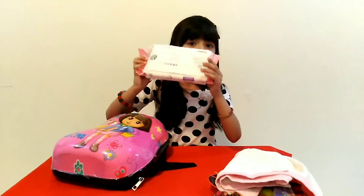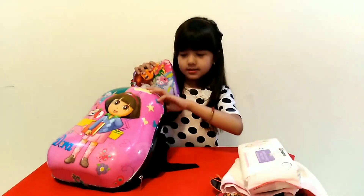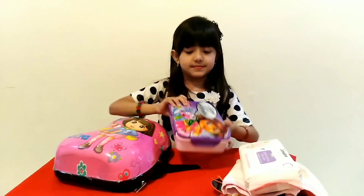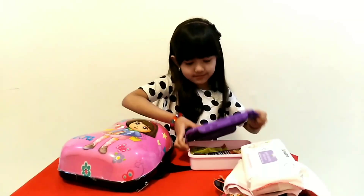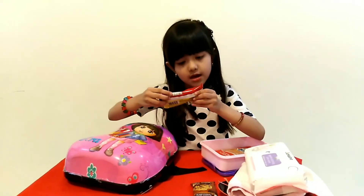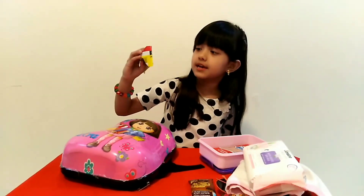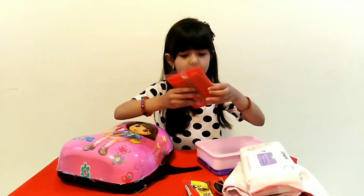And here's my wet wipes. And here's my lunchbox. Let's open what's inside — it must be something good. And here's my oat cookies. And here's my carrots — carrot biscuits. And here's my cookies.